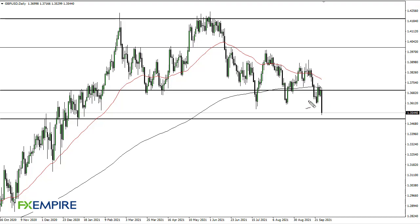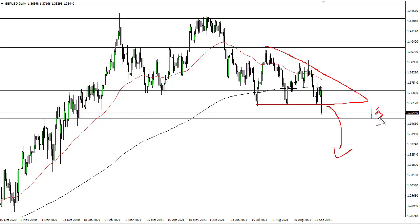From FX Empire, this is Chris taking a look at the British Pound. You can see that we have formed a bit of a descending triangle, and now we've broken down below it. With that in mind, I do think that we go much lower — 1.35 offering support, and if we were to break down below that level, we could go to 1.3250, maybe 1.30. Rallies at this point, no interest whatsoever.